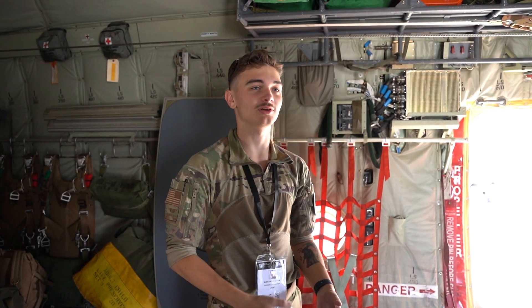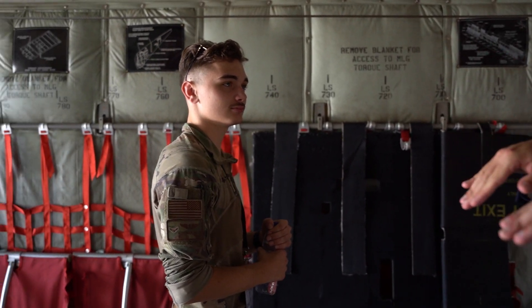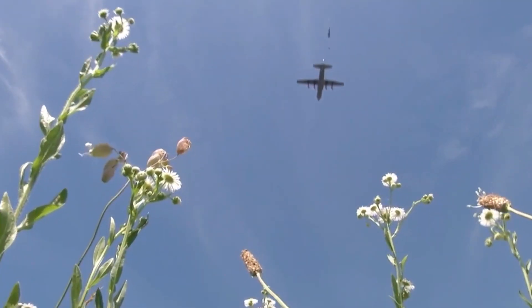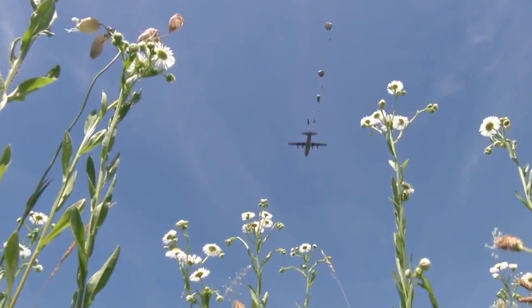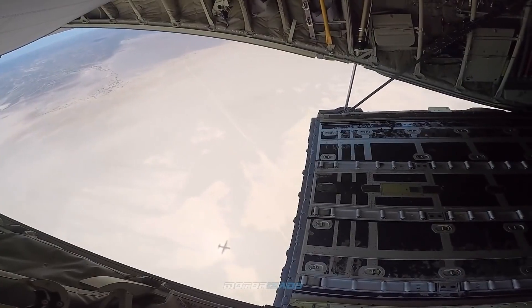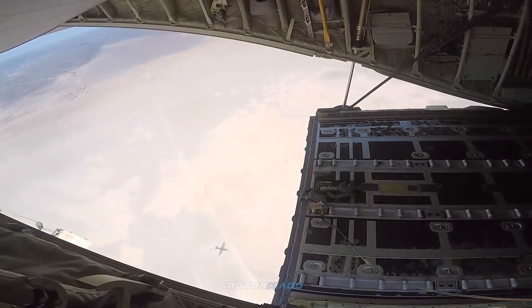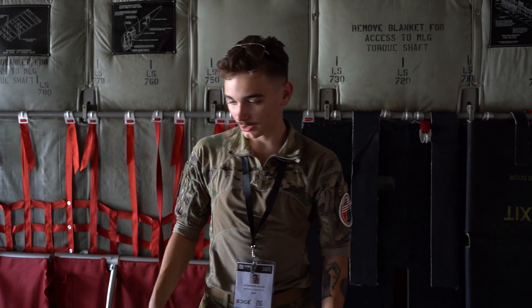We don't have armrests. And you can open up the back in flight — do you sometimes do paradrops? Yes, we can do paratroopers or heavy equipment airdrops for large-scale platforms, and we also have CDS bundles which are smaller.